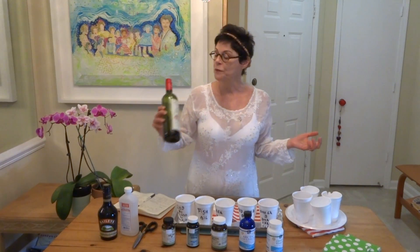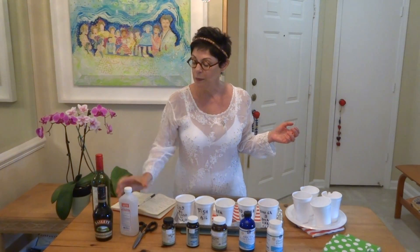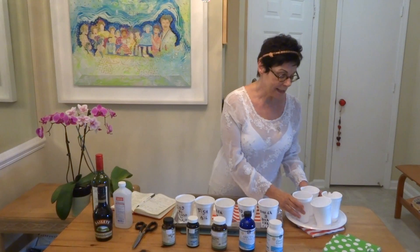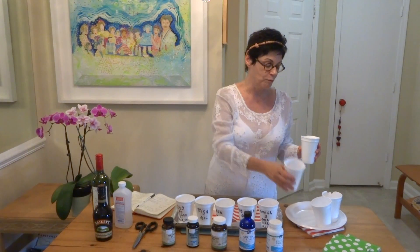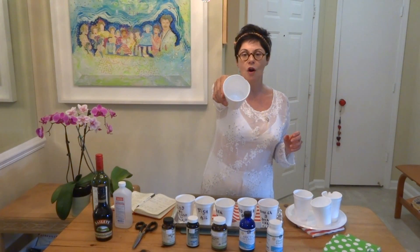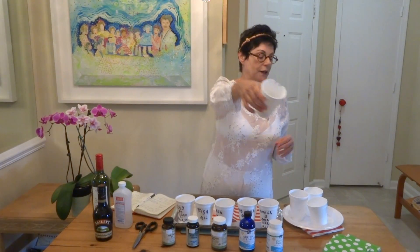So I did the test. We took wine, Bailey's liquor, and rubbing alcohol and I did the test. After about half an hour, the wine cup is completely okay. The rubbing alcohol cup is perfect. And the Bailey's cup is perfect.